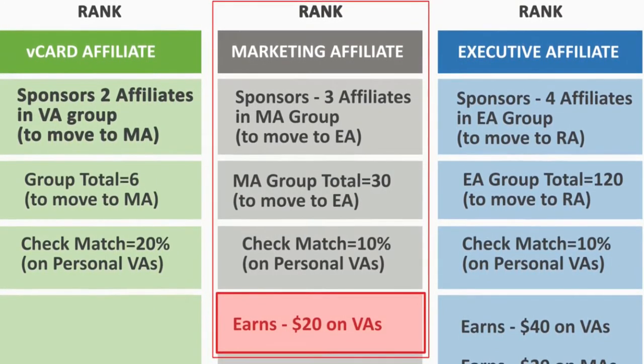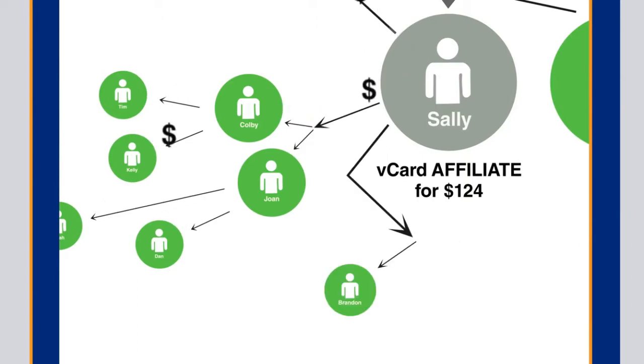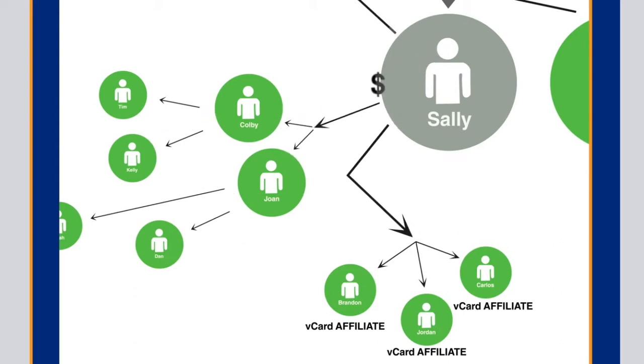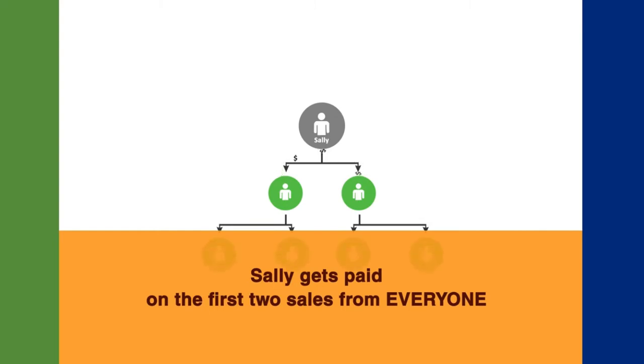In addition, she'll receive a 10% check match on all vCard affiliates in the MA rank. So what's next for Sally? She's going to keep building her business by sharing the vCard with others — she shares with Brandon, Jordan, and Carlos. As they upgrade and become vCard affiliates, this pays more commissions directly to Sally. The reason this compensation model is so powerful is that Sally's friends share their vCard with all their friends, and Sally always gets paid the commissions on those first two qualifying VAs. Now Sally's in a position to get paid on those first two sales from everyone in her rank, and this never stops.